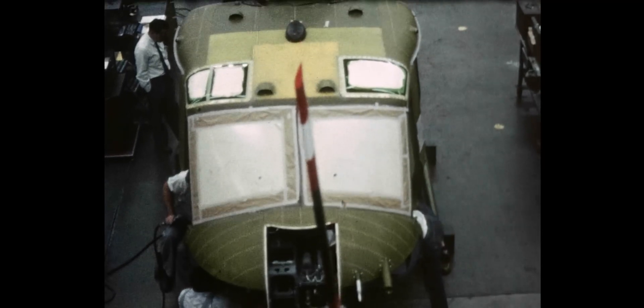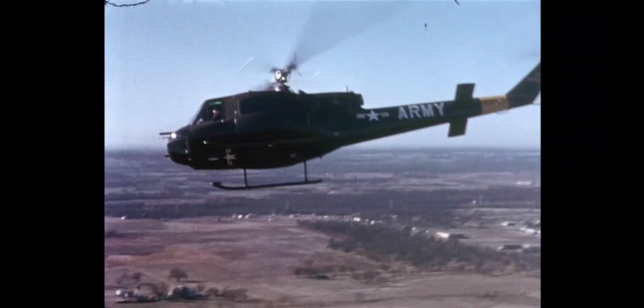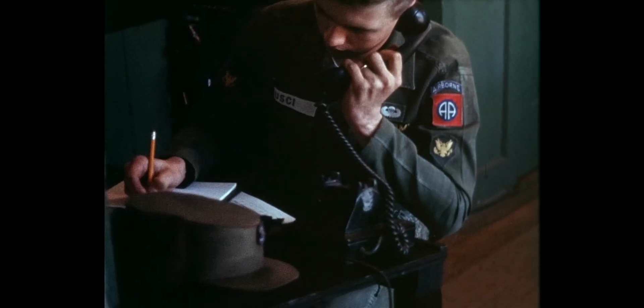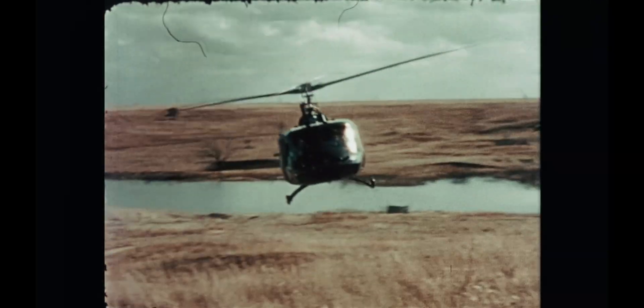The H-1 changed the way we fight wars. It changed the way that we support our service members when they're injured on the battlefield. Not only that, it provided speed and maneuverability to our ground commanders. The H-1 became the foundation upon which we built a tremendous legacy.